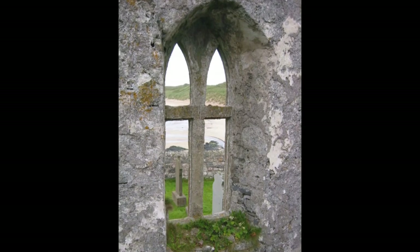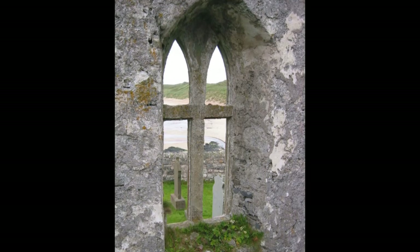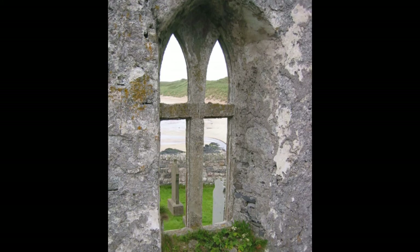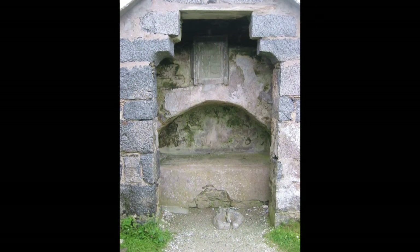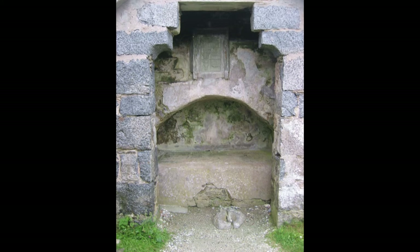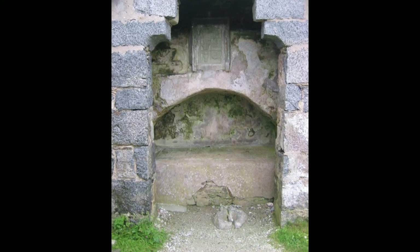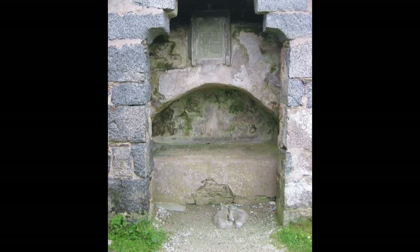A mile or so from Durness along a winding road is Balnakeil Bay. There's not a lot here other than Balnakeil House built in the early 1700s, a nine-hole golf course, the ruins of Old Durness Church, and a beautiful sandy beach. This is the half-in and half-out tomb of Donald McMurcou — he murdered 18 people for his clan chief, supposedly throwing them off the cliffs at Smoo Cave. Later in life he gave generously to the church, but the clergy didn't want such an evil man buried inside, so this was the compromise they reached with the clan chief.